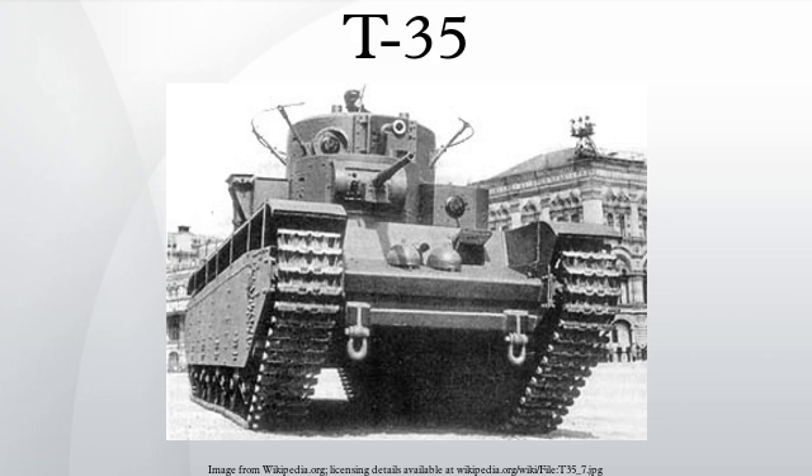The concept of large, multi-turreted breakthrough tanks was favoured by several European armies in the 1920s and 1930s. Designs existed in Britain, France, and Germany for such vehicles. The second OKMO team, headed by N. Cyerts, worked on a tank inspired by the British Vickers A1E1 Independent.